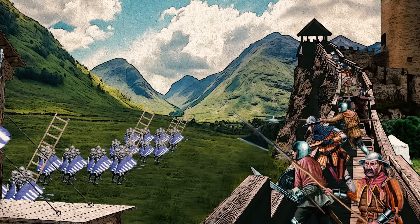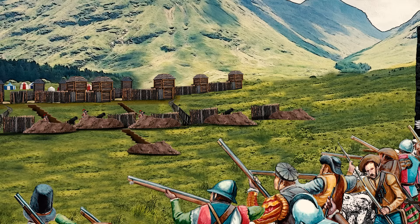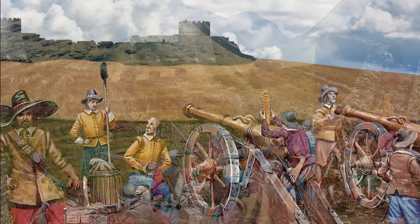Throughout the Middle Ages, high and relatively thin walls were enough to protect against storming ladders, siege equipment and projectiles. But since the 14th century, ever more effective firearms and artillery challenged the defensive potential of fortresses. A to-and-fro of military innovation began. Improved fortifications countered improved gunpowder weapons and vice versa.